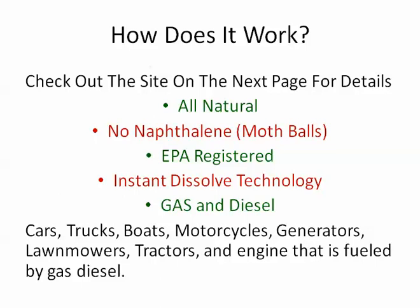Let me show you how it works, and I'm going to send you to a site where you can get a lot more information. We've got third-party documentation from commercial companies. This company has been in business for over 15 years and has been used in the commercial trucking industry. But it's all natural — it definitely has no naphthalene. There have been some products that have come out over the years that have naphthalene in them, and they do increase fuel efficiency, but that can damage your engine. Definitely stay away from anything with naphthalene — you might recognize it as the smell in mothballs.